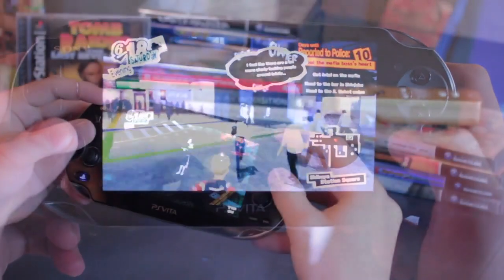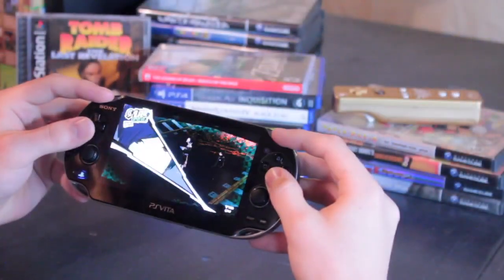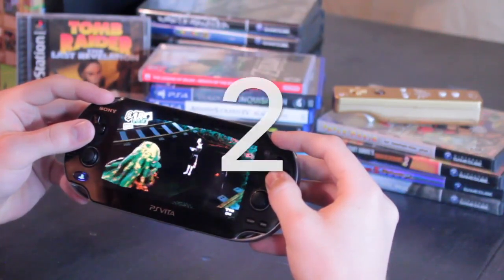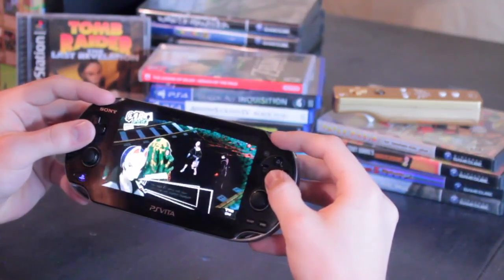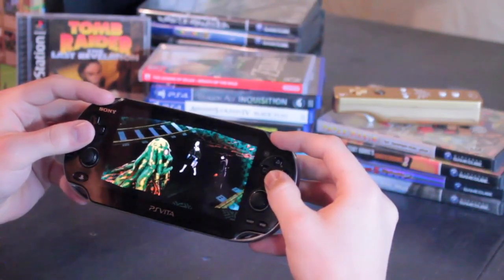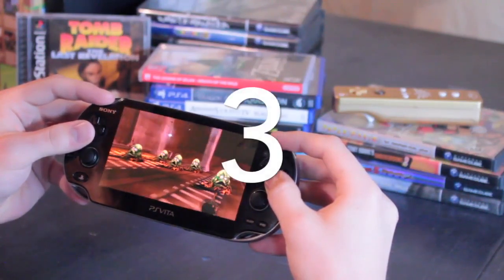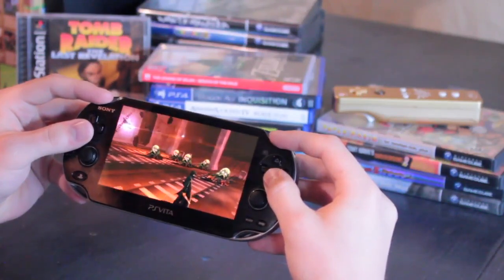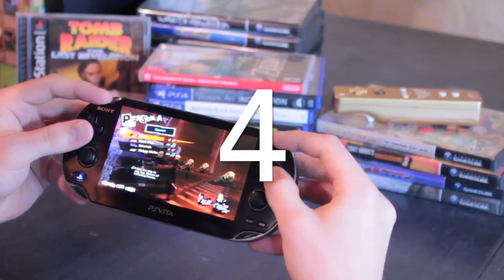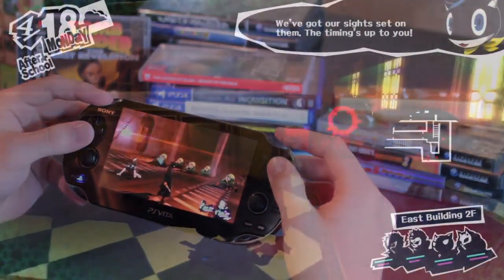1. Persona 5 has you standing still and talking to characters a ton — it's perfect for laying in bed and just listening to the story unfold. 2. It doesn't involve any fast-paced gameplay, which is good just in case your internet isn't great and the connection gets interrupted or slows down. 3. It features a bright and stylized art style that looks great on the PlayStation Vita via remote play. 4. Even if you lose connection, there's nothing to worry about because the story or gameplay doesn't continue without you.